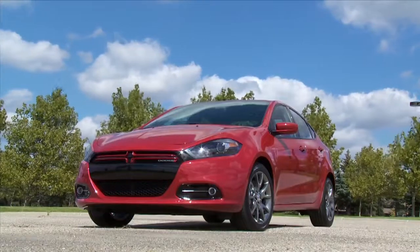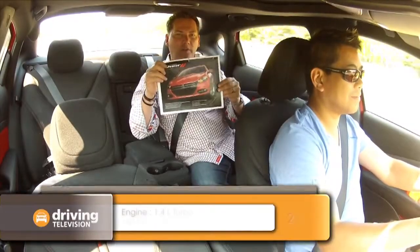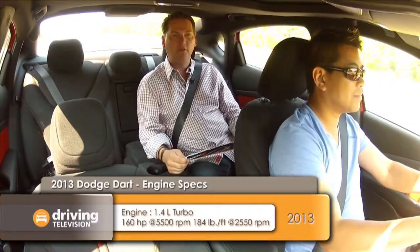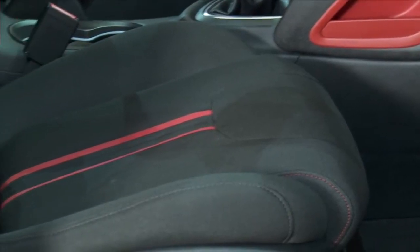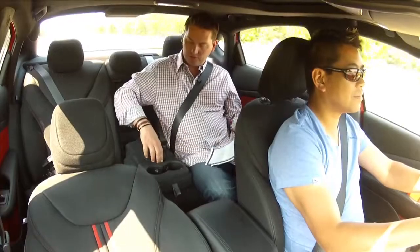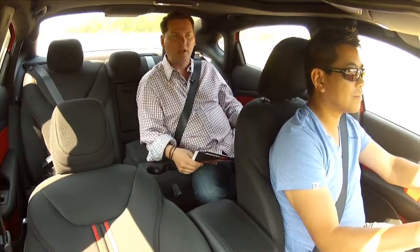So this is the Rally model that we're driving, and they left us a nice little cheat sheet here all about the Dart. It says here the Rally model starts at $19,495 — basically $19,500. You get the 17-inch alloy wheels, inserts in the seats in premium cloth — this one's got the red, looks real nice. I like the back seat also: we've got the armrest, storage, cup holders, and it really is quite comfortable.